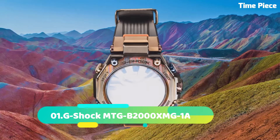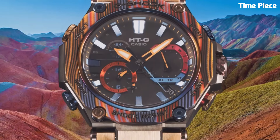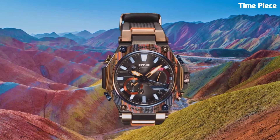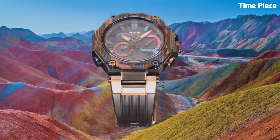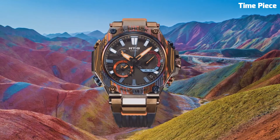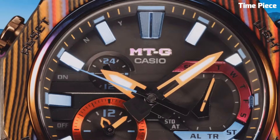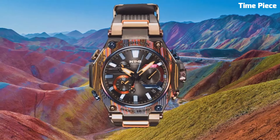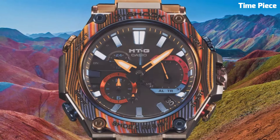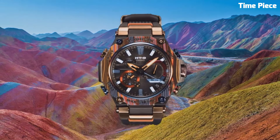Number 1: G-Shock MTGB2000 is a premium timepiece that combines sleek design with advanced functionality. It features a stainless steel case with a layered carbon bezel, providing a durable and stylish look. The watch utilizes G-Shock's renowned toughness and is resistant to shocks, vibrations, and water. It offers various features including a solar-powered movement, Bluetooth connectivity, world time, and multiple alarms. The MTGB2000 also includes Multiband 6 technology, ensuring accurate timekeeping through radio wave reception. With its sophisticated design, robust construction, and cutting-edge features, it is a high-performance watch suitable for individuals seeking both style and resilience in their timepiece.